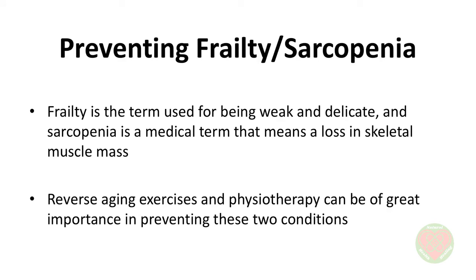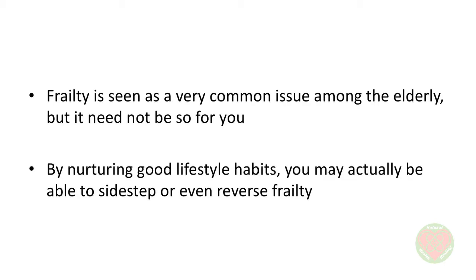Preventing Frailty and Sarcopenia. Frailty is the term used for being weak and delicate, and sarcopenia is a medical term that means a loss of skeletal muscle mass. Of all types of muscles, it is the skeletal muscles that can be directly improved by exercise. Reverse aging exercises and physiotherapy can be of great importance in preventing these two conditions. Frailty is seen as a very common issue among the elderly, but it need not be so for you. By nurturing good lifestyle habits, you may actually be able to sidestep or even reverse frailty. Even simple practices like walking every day and easy strength training moves can help delay age-related loss of muscle mass.